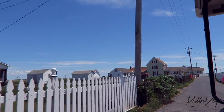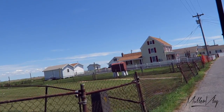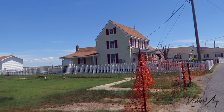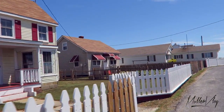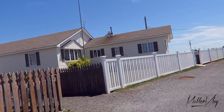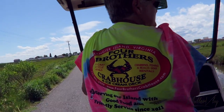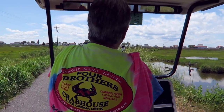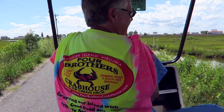As we tour along, you'll notice that most of the homes and properties on Tangier are very well maintained. Like everywhere else, you will see a few exceptions, but for the most part, Tangier folks take great pride in their homes and yards. We do have a few homes available for sale, ranging in price from about $70,000 to about $125,000. Some of our families keep cars garaged in Crisfield, Maryland — our closest port — and if they want to go shopping or go on vacation, they take our daily mail boat up to Crisfield and take their car from there.